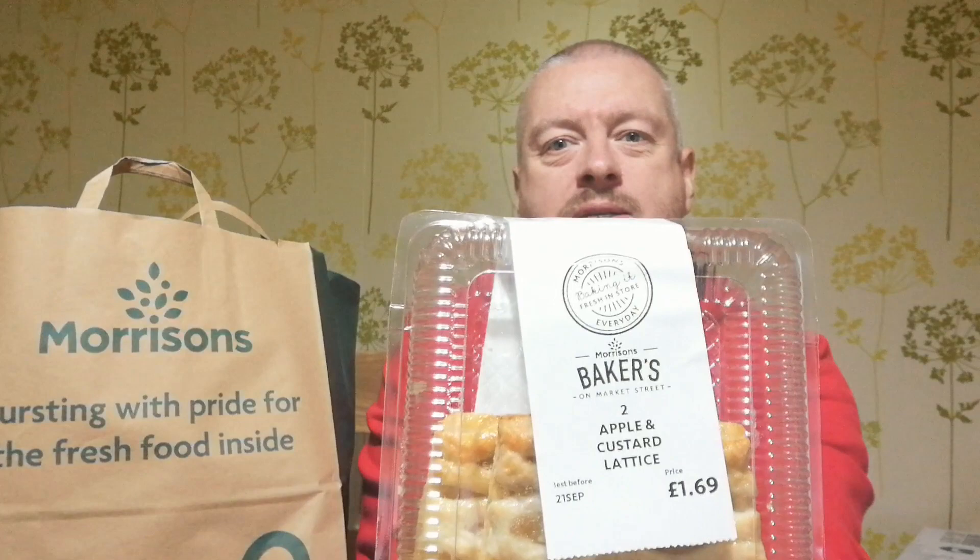First out: four triple chocolate muffins. The lights are reflected on them a little bit, but I think that's something the kids will probably enjoy. I think it's today's date on them but they'll be all right until tomorrow. Next out: two apple and custard lattices — little Danish pastry kind of things with apple and custard filling.